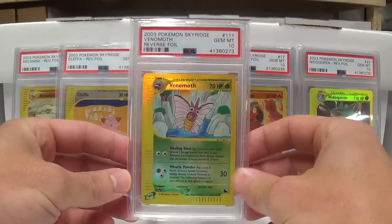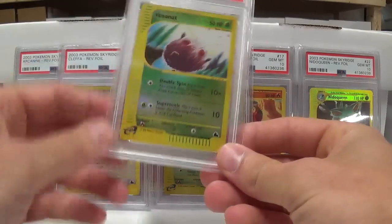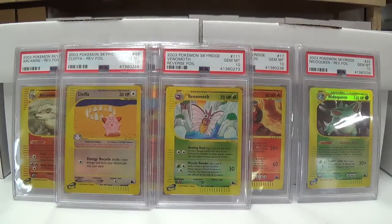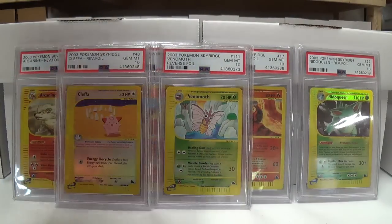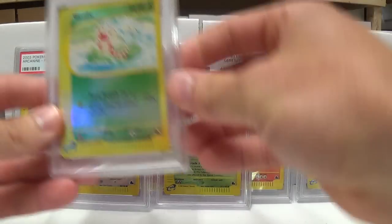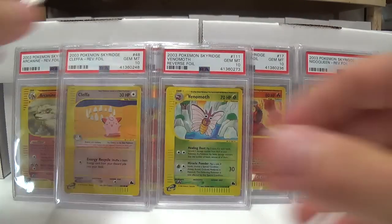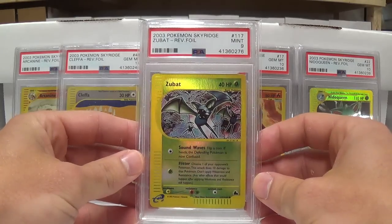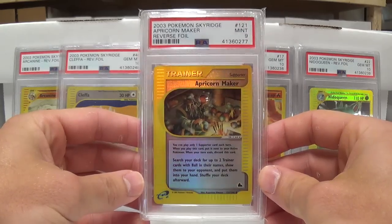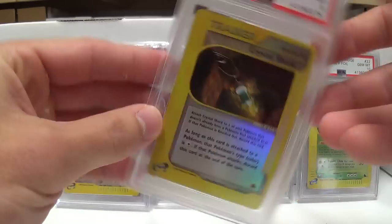Here we've got Venomoth, Gem Mint 10. So far 5 out of probably at least 40 cards. I would much rather PSA be strict and for the 10s to hold their value, than for them to become really loose and 10s not really hold much stock because the values start plummeting and they're everywhere.